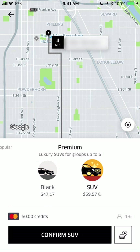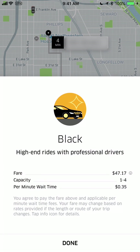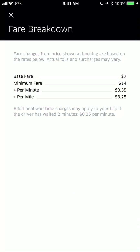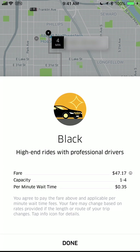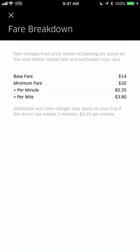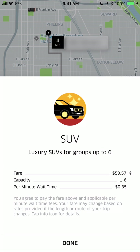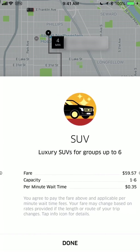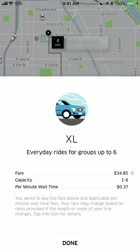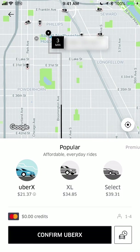Something people often don't know is that if you swipe over, there are premium options. Premium Black is a black luxury car — not XL size — and you can see more details: it's $3.25 a mile. And if you want an SUV, it's $3.80 a mile and 35 cents a minute — that's for larger groups who want to ride in style, which I probably will never do unless someone else is paying.